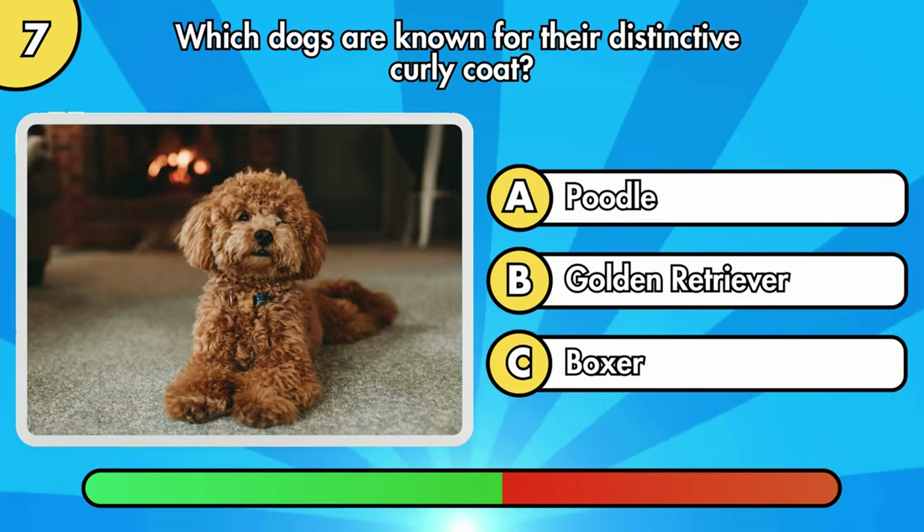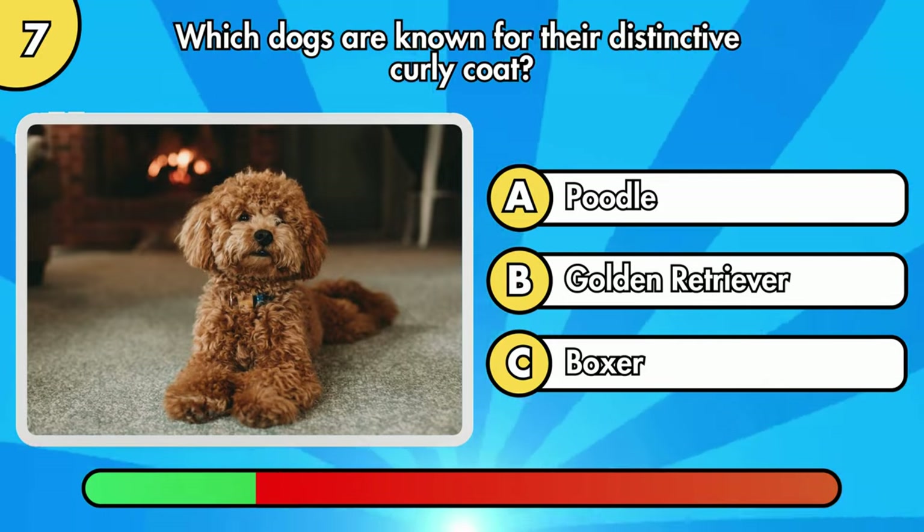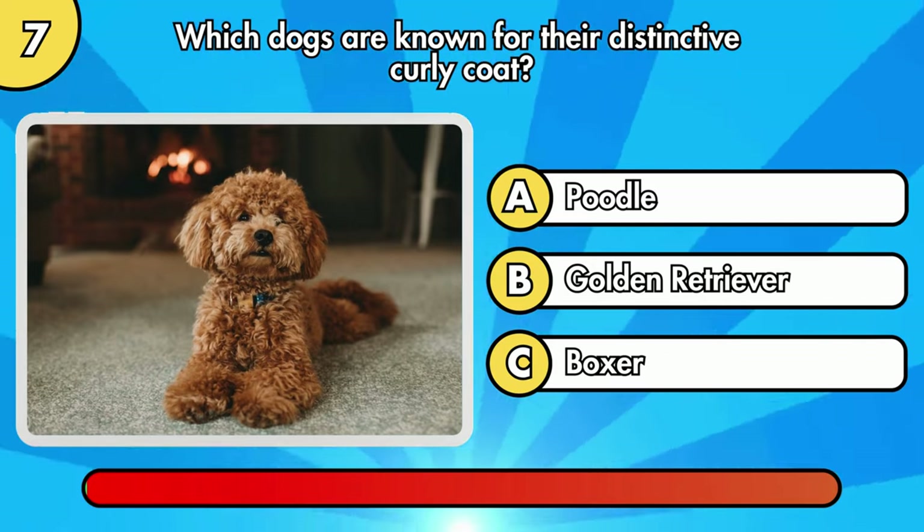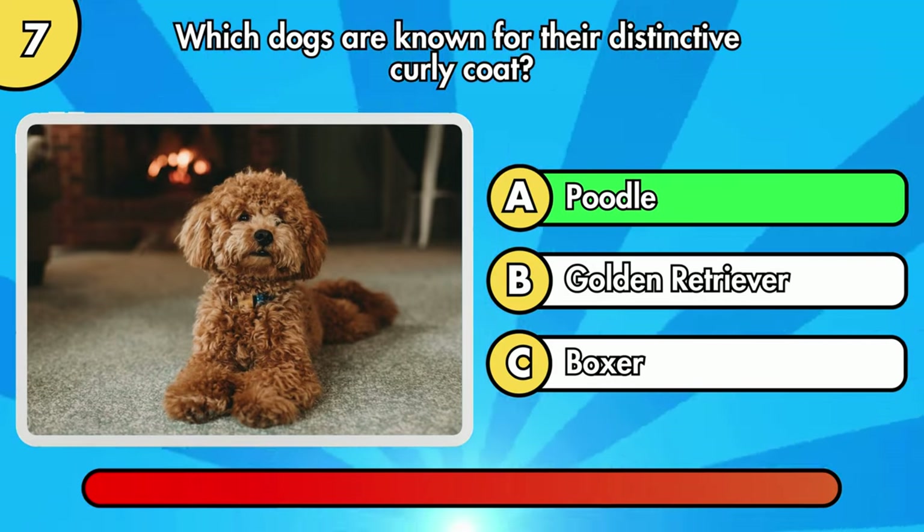Which dogs are known for their distinctive curly coat? It's Poodle.